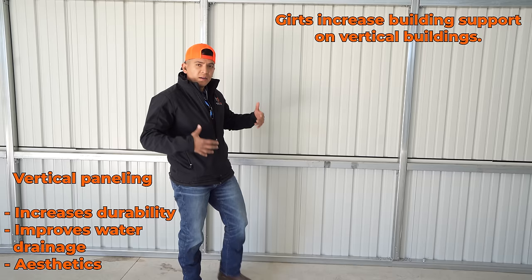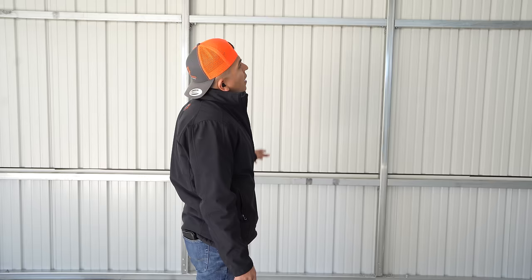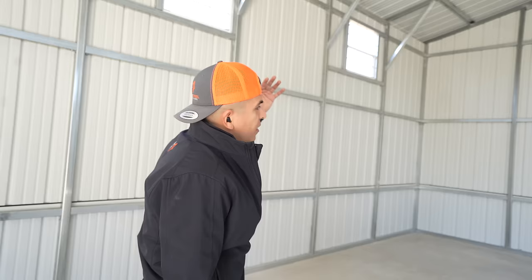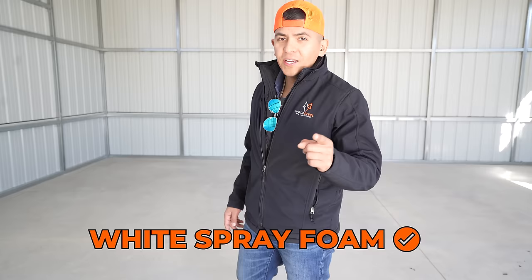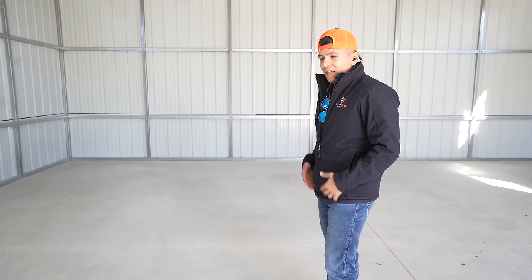You can see the windows up high, which bring in a little more lighting. Our client will be having spray foam coming in here — they care a lot about aesthetics — so the spray foam is going to be sprayed and then painted white. A lot of clients don't like the yellowish color of the spray foam, and that's why you can paint it whatever color you want.